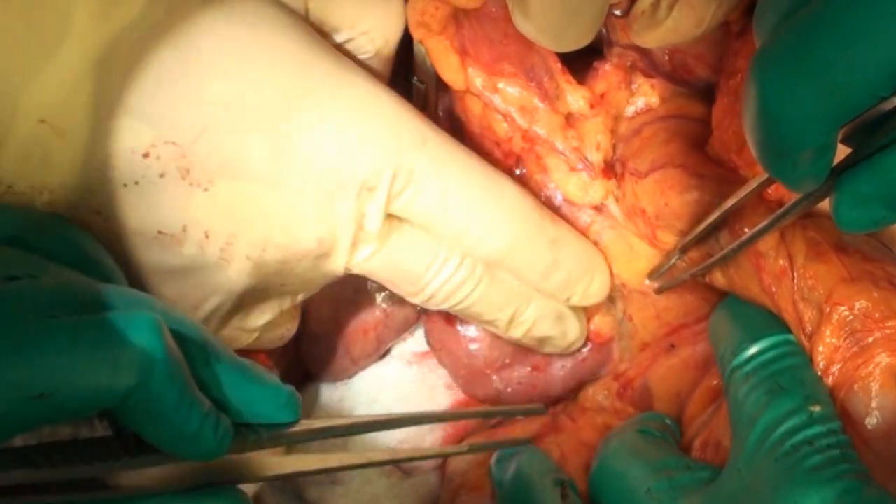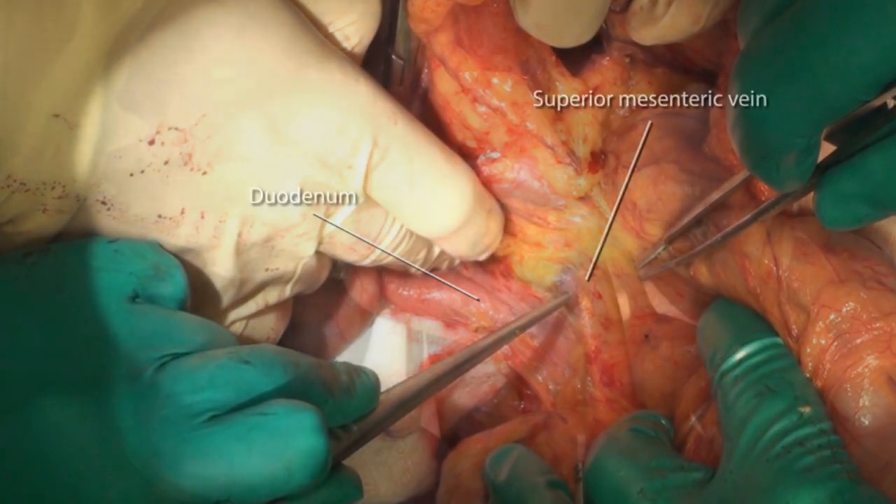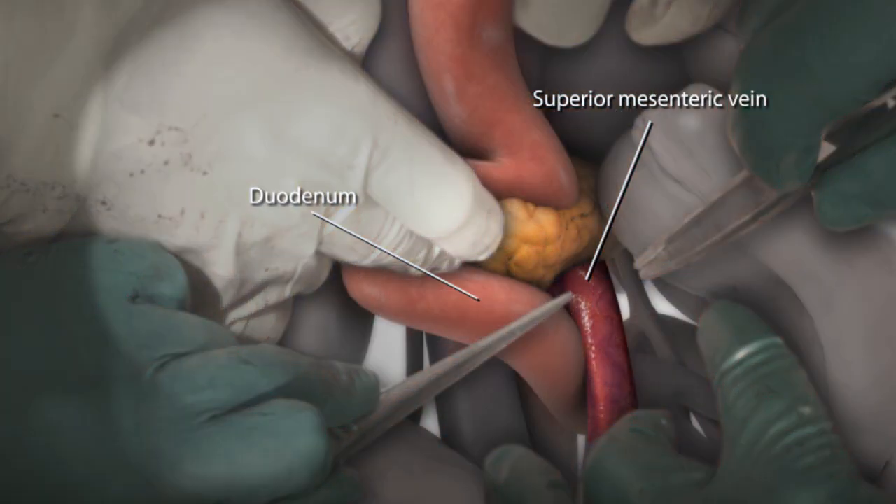Surgery is a very visual discipline, and while it's important to show what you can see in the surgical field, often what is more valuable is revealing the structures that are hidden and only visible to experienced eyes.